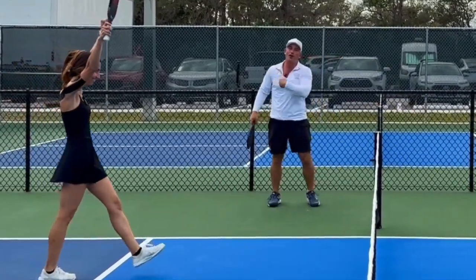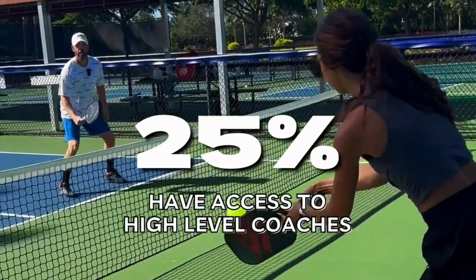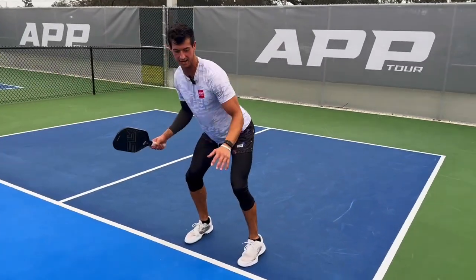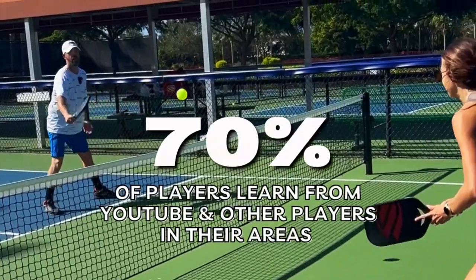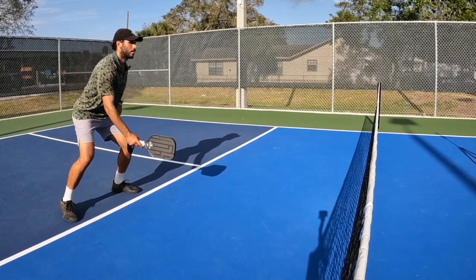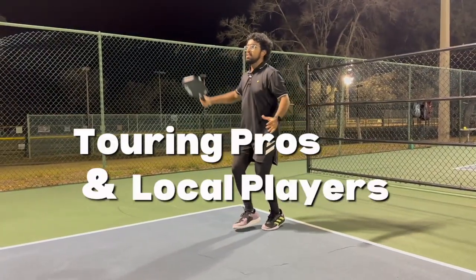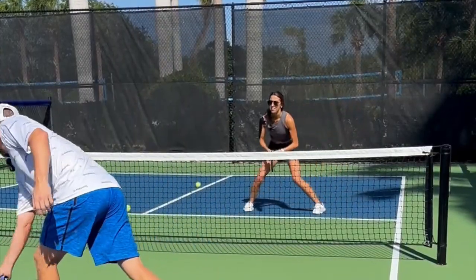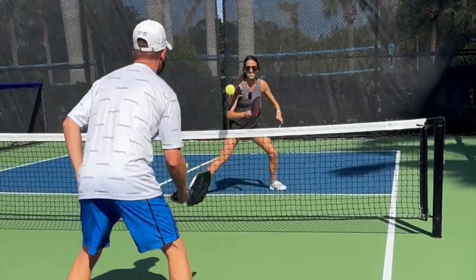In my last poll, I found that only 25% of players actually have access to high-level coaching, which leaves the majority of us — about 70% — having to learn new skills from either YouTube or players in our local communities. So I'm on a mission to bring you some of the best high-level players, touring pros or local legends, and having them teach you their favorite pickleball tips, skills, and drills that will help you advance to the next level.